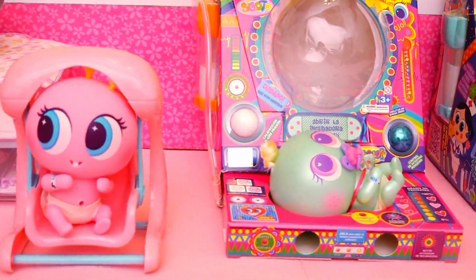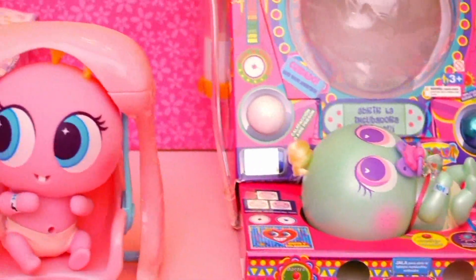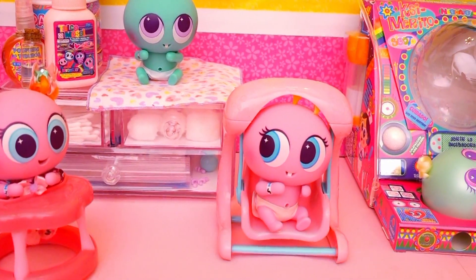In the comments, let me know what you guys think of these dolls, and if you'd like me to keep doing videos with them! So before we start, I'm going to introduce you guys to the Casimeritos that I have right now in the nursery.